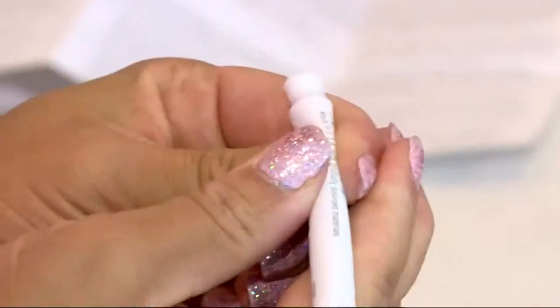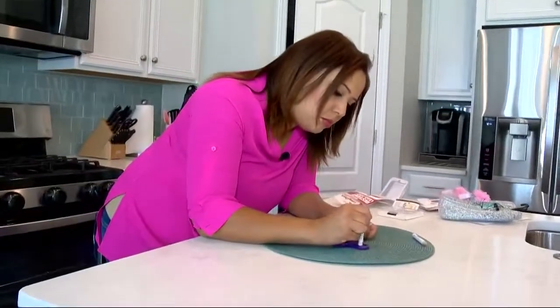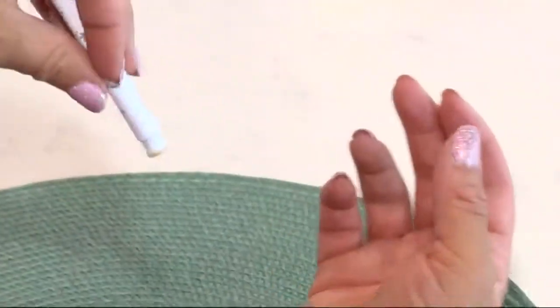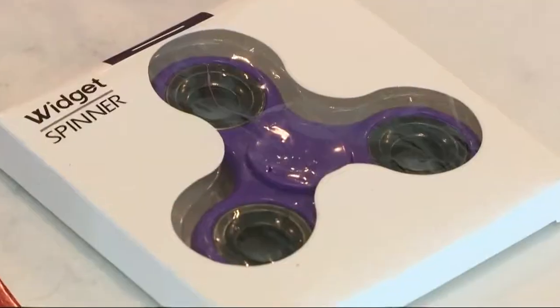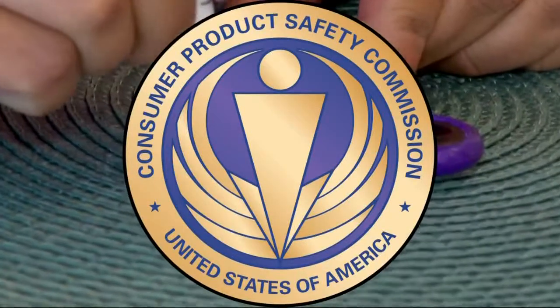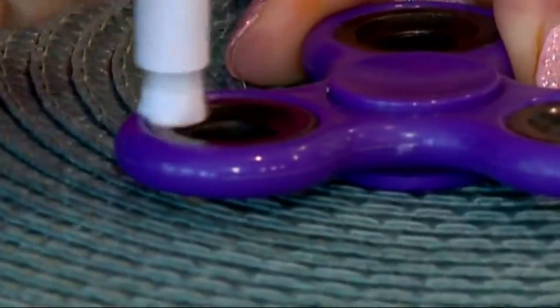Testing the metal section of a fidget spinner, experts say home lead tests are only designed to pick up lead that's on the surface — not what could be buried deeper. The result came back negative. These tests also can't tell you how much lead is in the item or whether any result is at a dangerous level. The Consumer Product Safety Commission does not find home lead tests useful because they found too many false negatives.